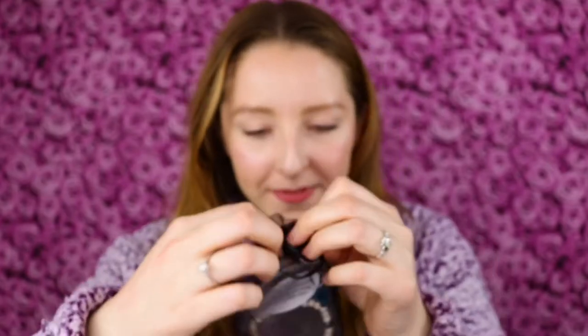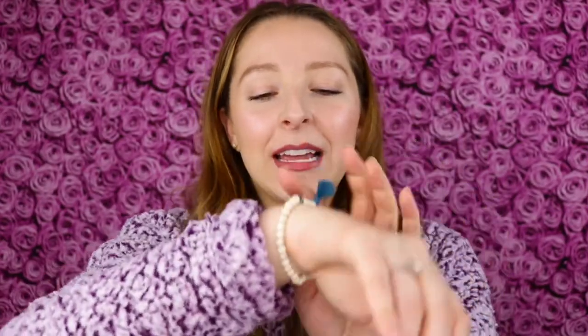Next up, we've got a bracelet. It says genuine howlite and hematite tassel bracelet. Did you know howlite is a calming stone that absorbs negative energy? I love that. It kind of gives me vacation vibes — like something I would get on vacation. This howlite and hematite tassel bracelet retails for $29.99.